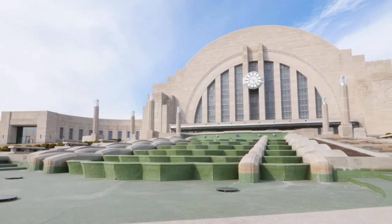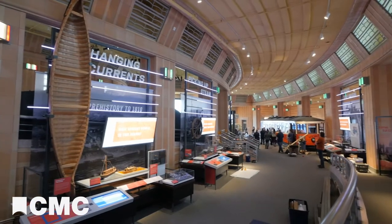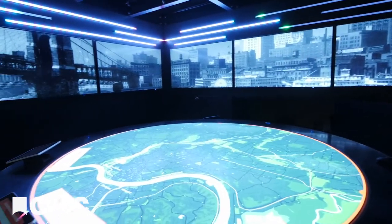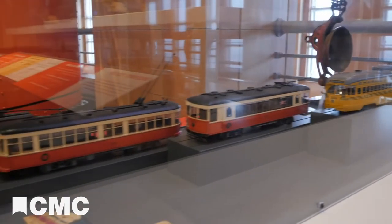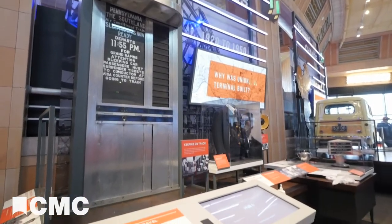Cincinnati Museum Center's Cincinnati History Museum has expanded. In the all-new exhibit Shaping Our City, visitors can discover the ways that transportation has impacted the growth of Cincinnati and the surrounding region throughout history. From artifacts of prehistoric indigenous peoples to steamboats and streetcars, the exhibit is full of incredible objects that help tell the story of transportation in Cincinnati.